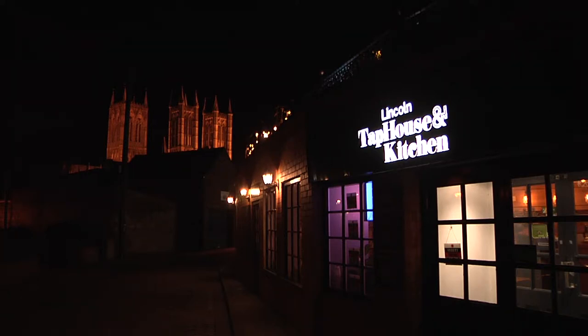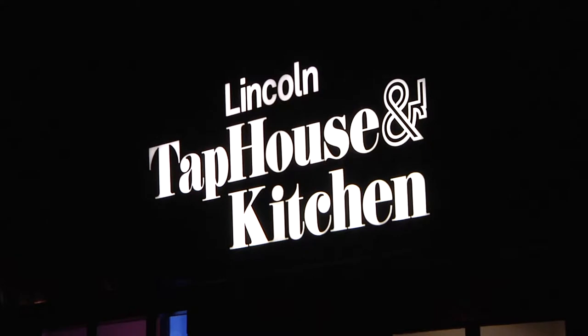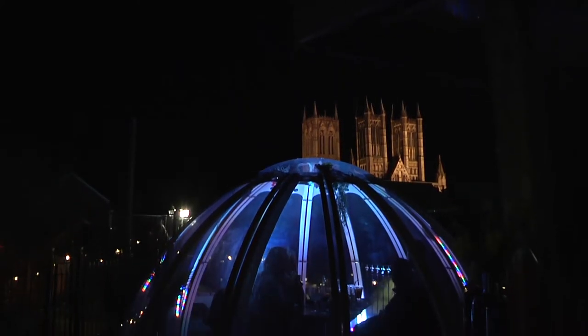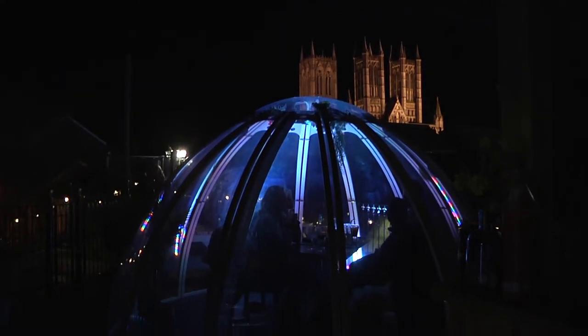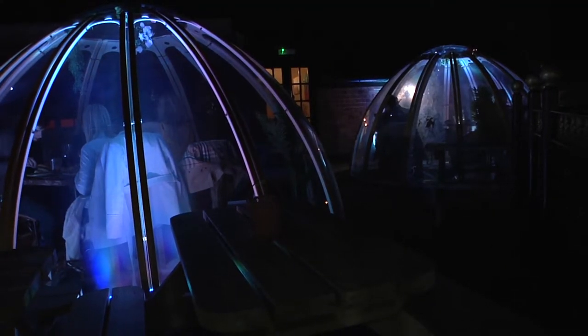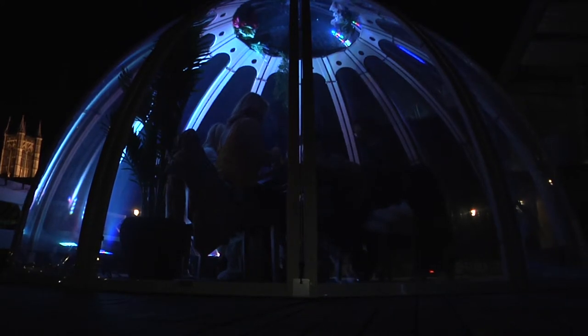Lincoln is famous for its food and its restaurants, but there's now a new way to enjoy a romantic dinner under the stars in an igloo. Customers at Lincoln Tap House and Kitchen can now admire rooftop views of the castle and cathedral while eating and drinking in the warmth of their very own dome. The two structures can seat up to eight people and, despite only being open for under a week, the igloos are already attracting a lot of attention.